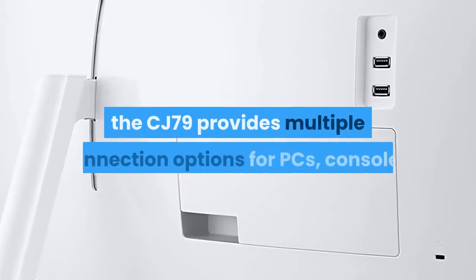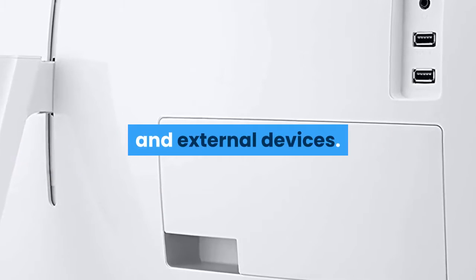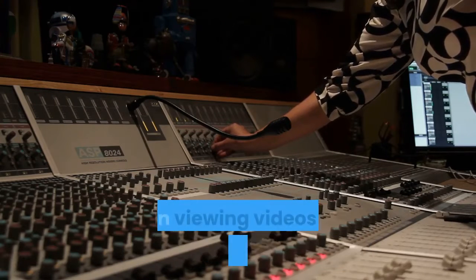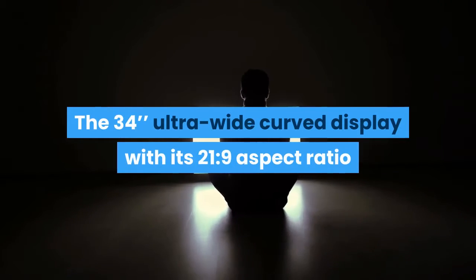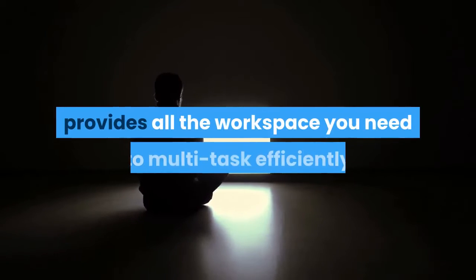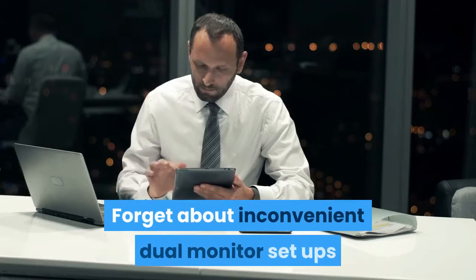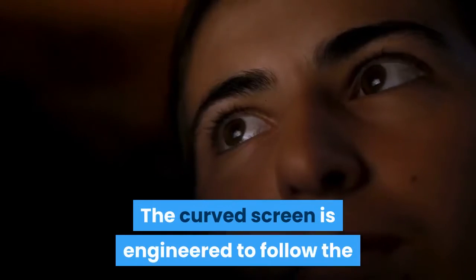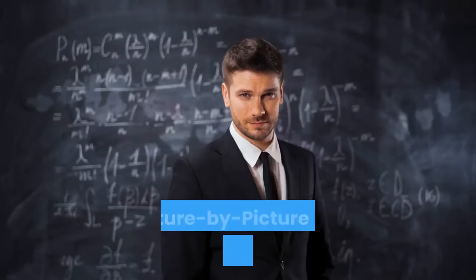With two Thunderbolt 3 ports as well as DisplayPort, HDMI, and USB inputs, the CJ791 provides multiple connection options for PCs, consoles, and external devices. The 34-inch ultrawide curved display with its 21:9 aspect ratio provides all the workspace you need to multitask efficiently and in comfort. The curved screen is engineered to follow the natural curve of your eyes for a more immersive and comfortable viewing experience.